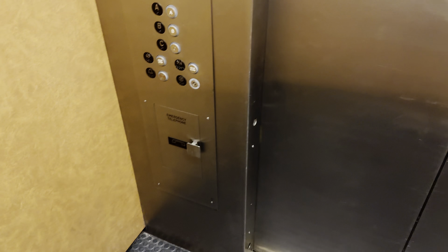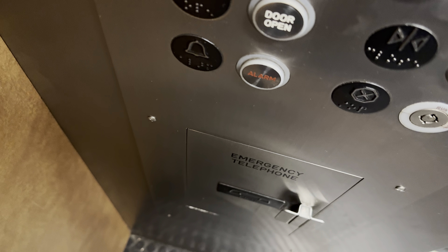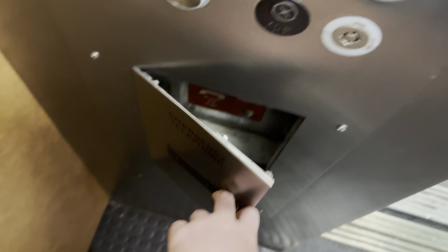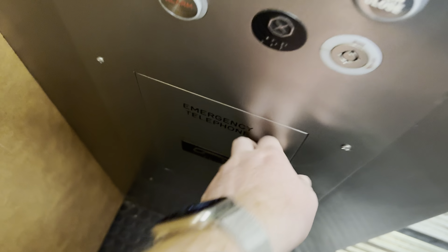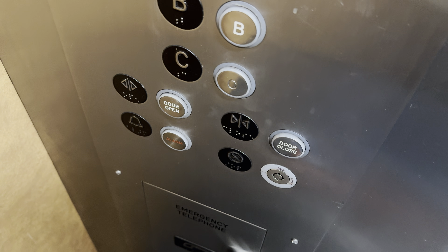Here at level C, the capacity is 2,500 pounds.